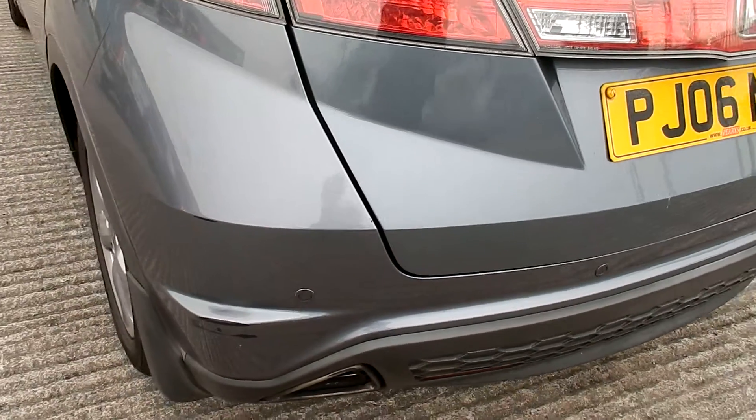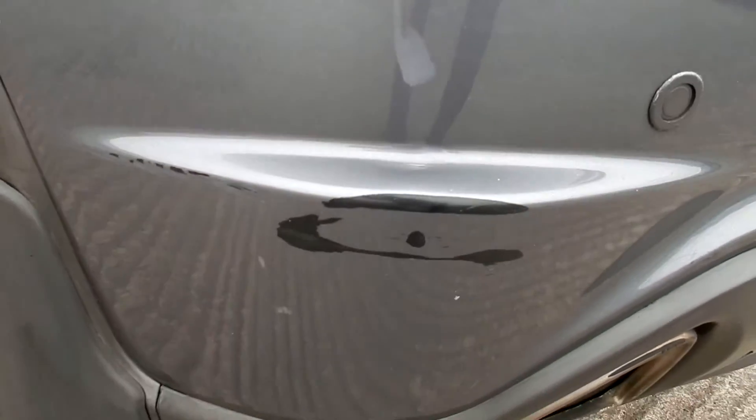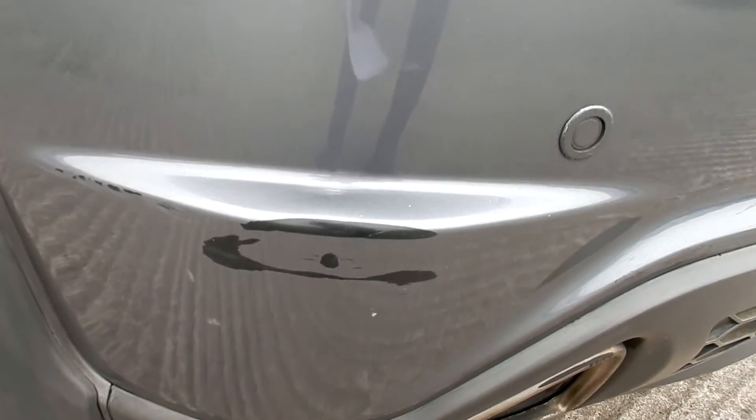Coming round to the rear quarter, there's a small chip there. The main damage is on the corner — quite a large scuff.